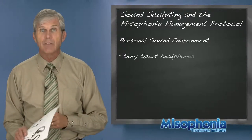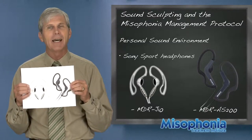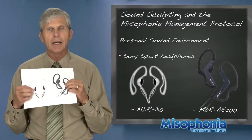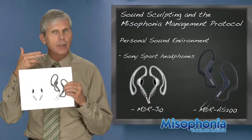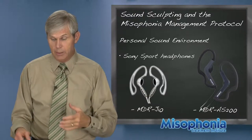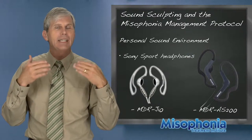You can get a set of Sony sport headphones — here are two different models. If you Google Sony sport headphones, you can find them at B&H Photo Video. They clip over the ear, and the nice thing is the speaker sits just on the outside of the ear so it doesn't plug your ear — you still have sound coming in. Both with the behind-ear sound generators and with an iPod playing white noise using these headphones, you still want to be able to hear people talk.